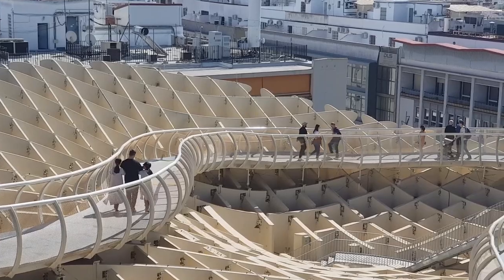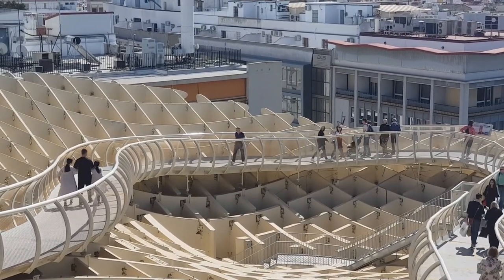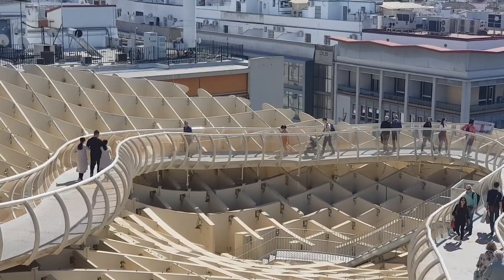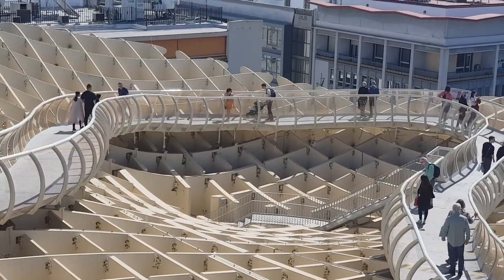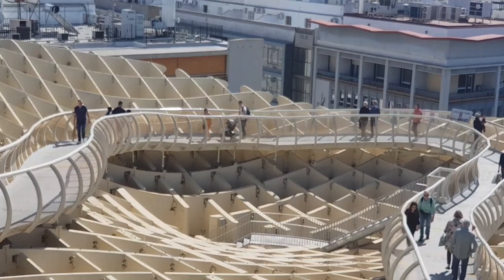Construction of the Metropol Parasol took years. When construction started in June 2005, the project was estimated to take two years to complete. Due to engineering delays with the wood materials, the Setas de Sevilla did not open until 2011.